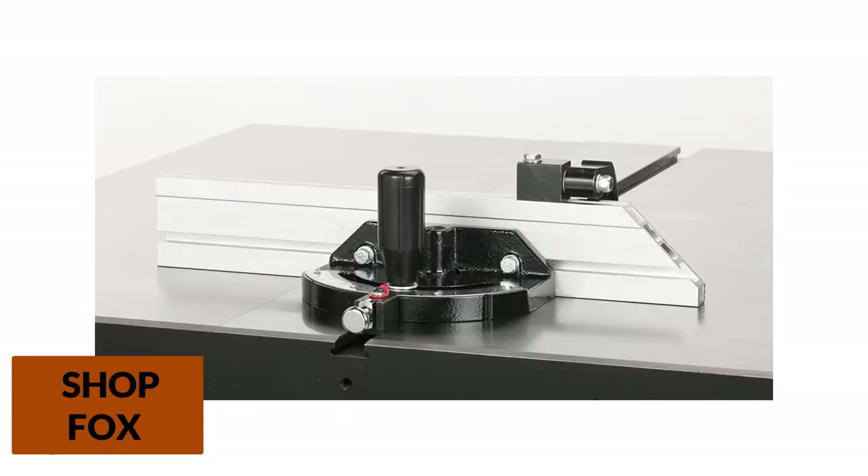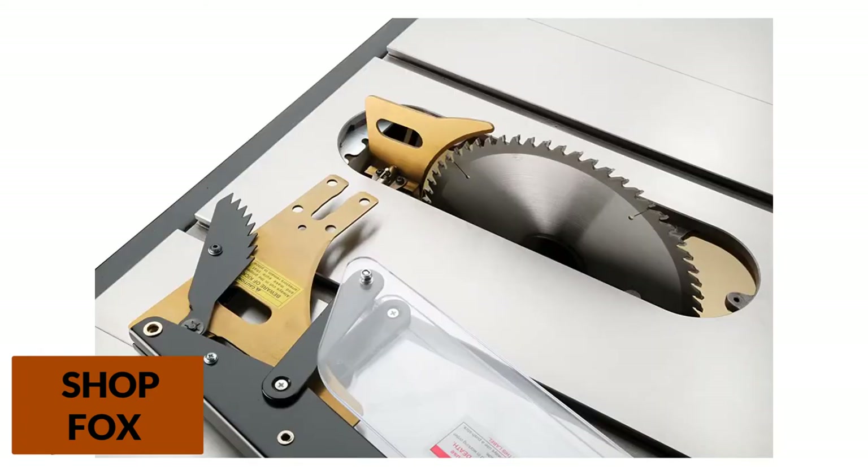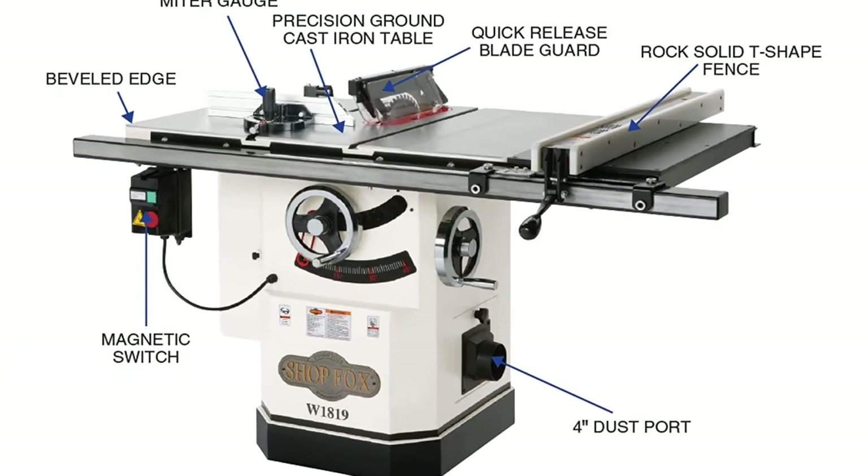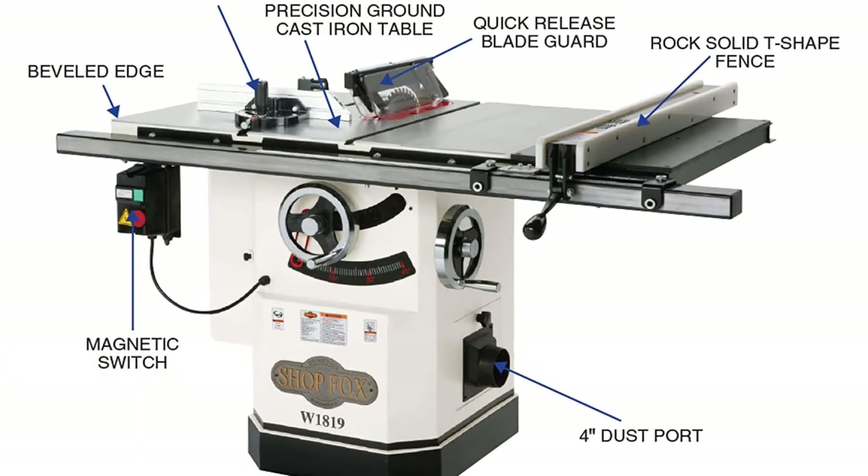The hand wheel design makes easy adjustments. Moreover, the fence system also comes with a riving knife that you can use for making smaller or more intricate cuts without using the blade. The blade also allows easy removal and replacement.